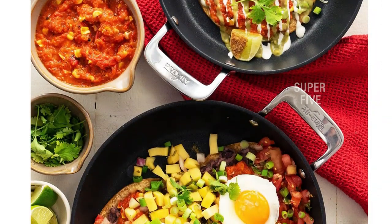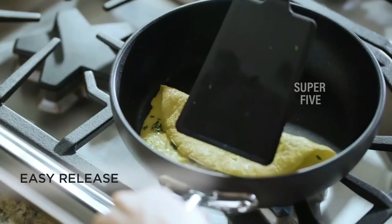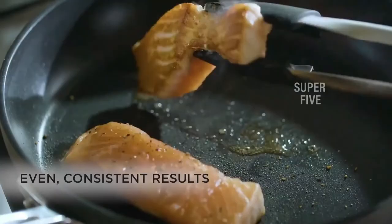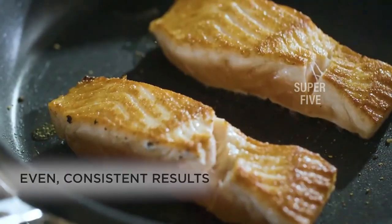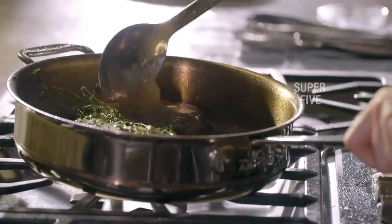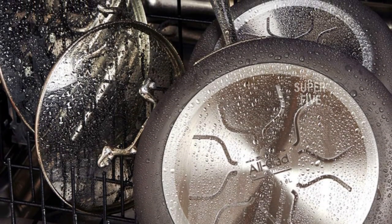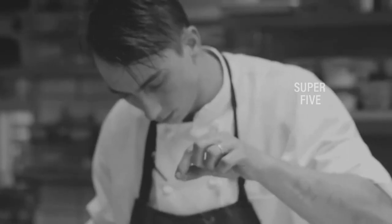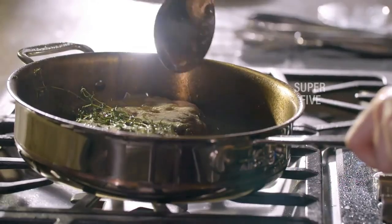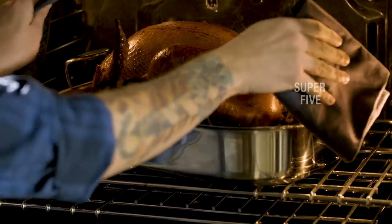Our only major complaint was that the pans don't nest very well, making storage more difficult. The hard anodized non-stick set may seem expensive at first glance, but it comes with a wide variety of pots and pans that make it worth every penny. The set includes 8 and 10-inch frying pans, 2.5 and 3.5-quart saucepans, a 4-quart sauté pan, and an 8-quart stockpot. Material: anodized aluminum. Dishwasher safe: yes. Oven safe up to 500°F. Compatible with gas, electric, and induction cooktops.